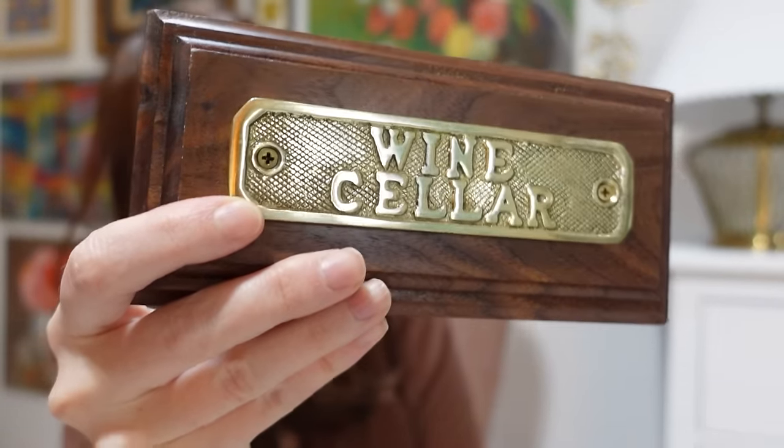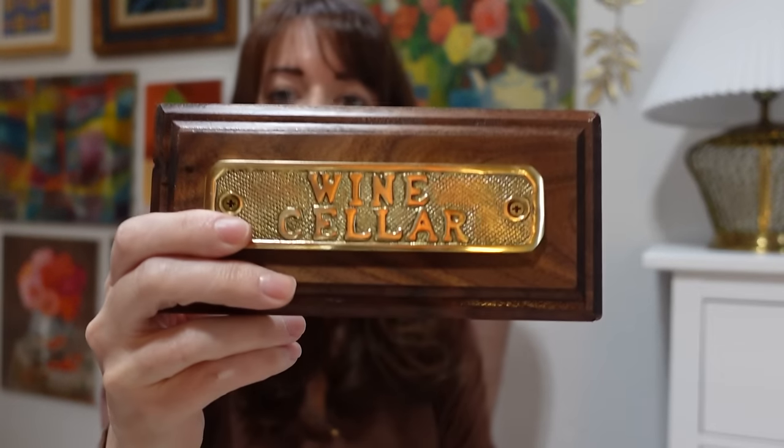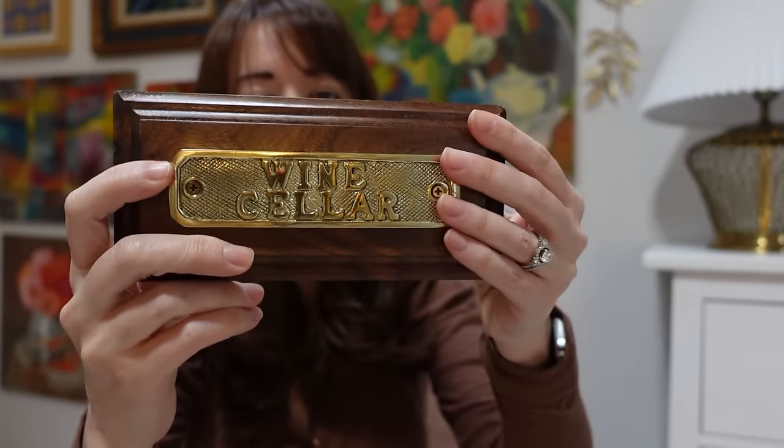The final brass thing I picked up was this adorable wine cellar plaque — I thought it was very cute. There are a lot of wine drinkers out there and wine aficionados will appreciate this wine decor. I like that it was mounted to the board and it was only $2 with a coupon. So I had to grab it, and this will be for sale.